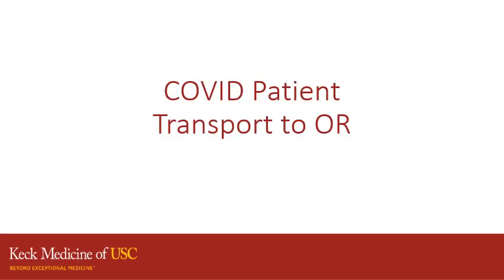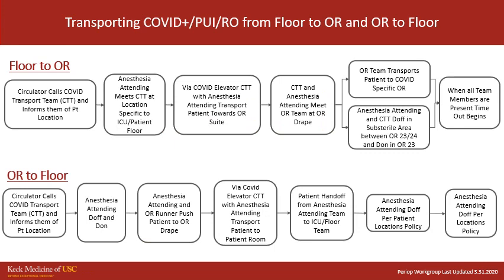For patient transport to the OR, we use the COVID transport team. These are the particular steps for how we initiate that and how the patient gets back to the OR floor. Please take the time to review this algorithm as well as the following slides.